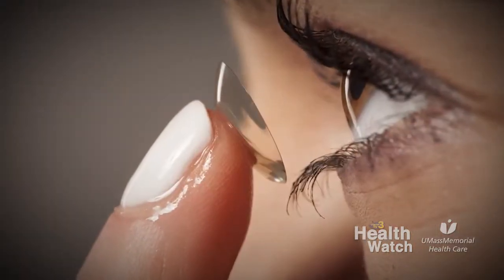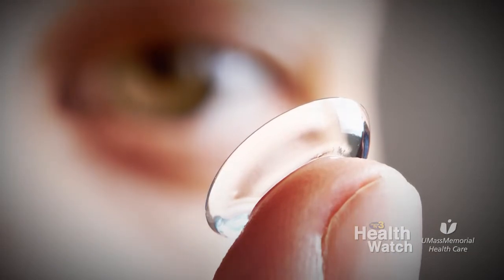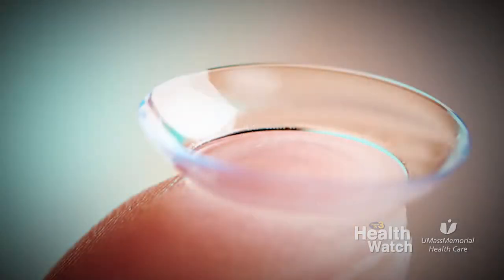Can contact lenses affect dry eye? In patients with dry eyes, the condition can be exacerbated by extended contact lens wear. But there are newer contact lenses — soft contact lenses in particular — that can be used in patients with dry eyes.